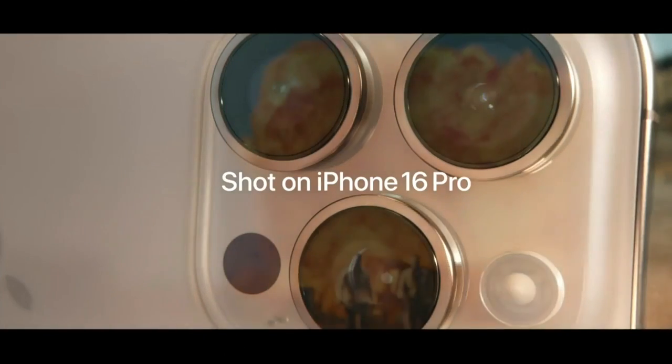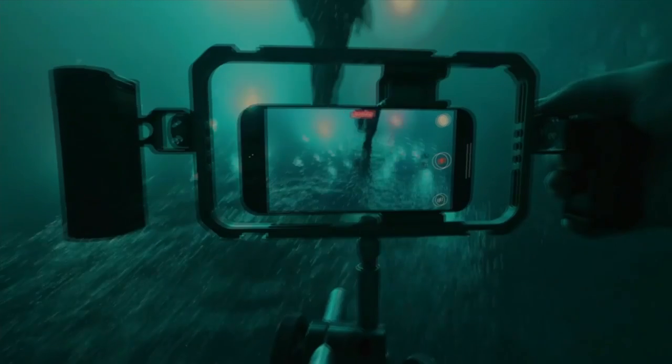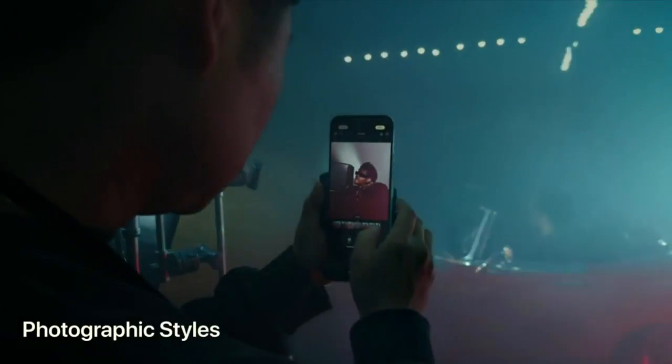iPhone 16 Pro has the equivalent of four cameras. Apple demonstrated how it was used to record a cinematic music video for the artist The Weeknd.